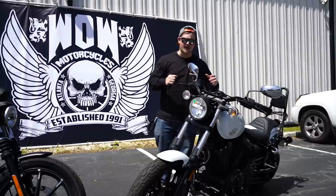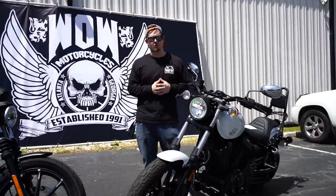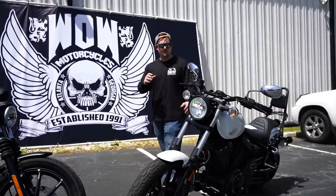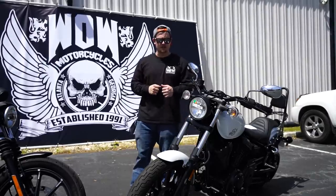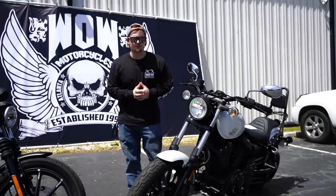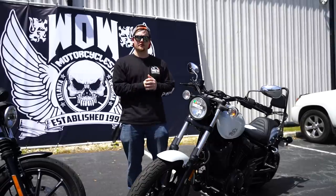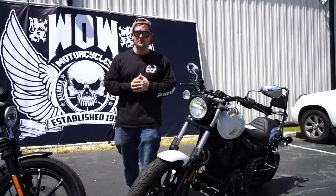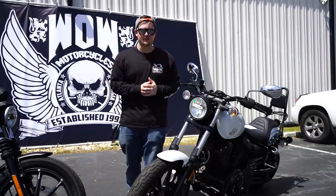This is the Yamaha Bolt. It is Yamaha's direct response to the growing popularity in smaller cruisers like the Harley-Davidson Sportster. Popularity in smaller cruisers and bobber-style motorcycles, much like the 883 Sportster, have been growing — especially with the younger crowd. So in 2014, Yamaha began production of the Yamaha Bolt in order to cash in, if you will.